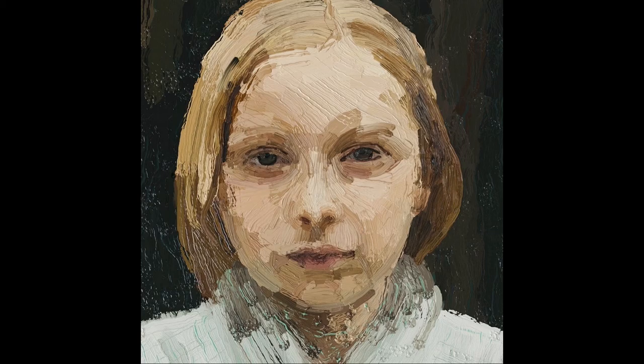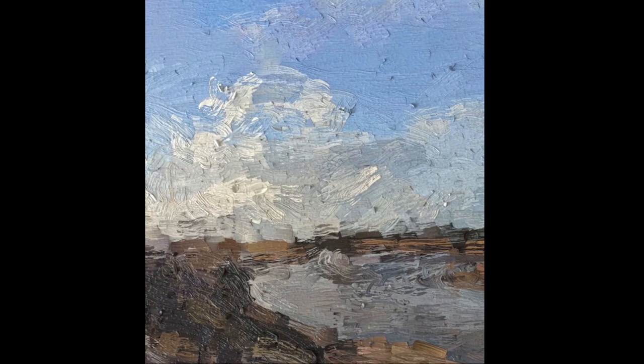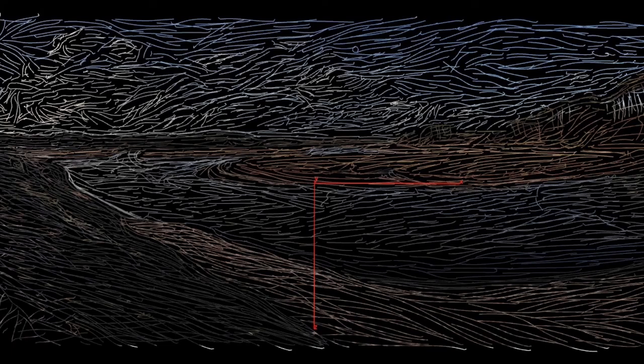Putting it all together, you get something with actual relief — strokes coming up off the canvas. Will loves the relief of an oil painting; he thinks it really sets it aside. You can keep building up strokes to create something bigger and bigger. He shows an example with all hand-applied strokes, with the tracing done without the paint stroke applied so it doesn't take too long. A landscape version is also shown.